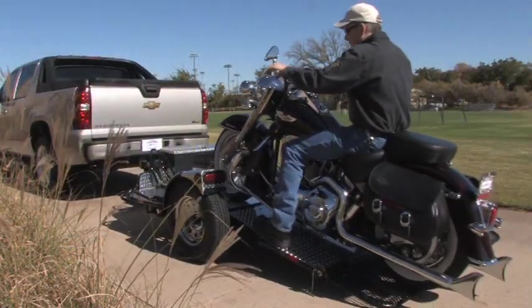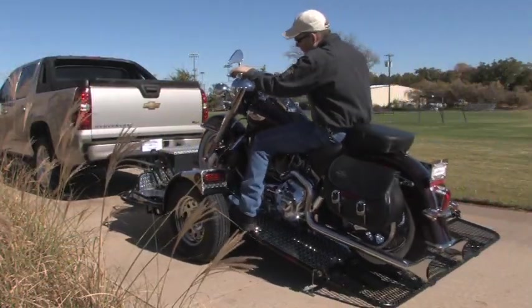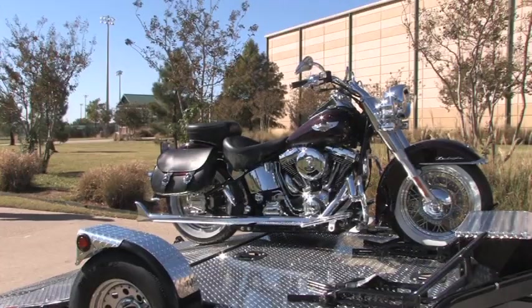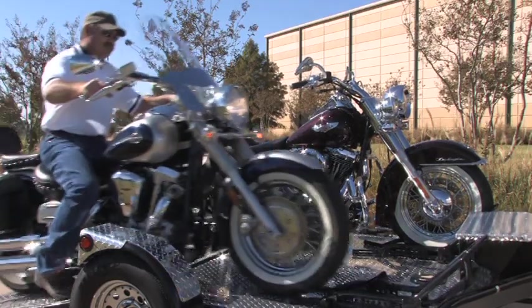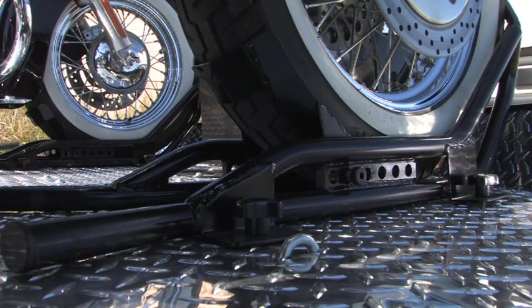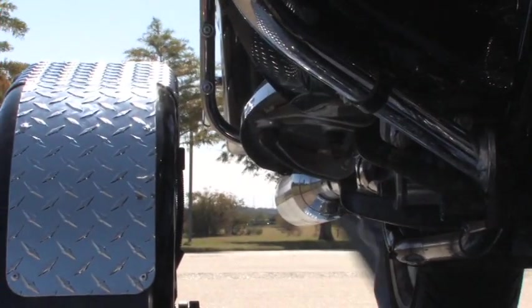Loading the bike is just as easy. With the trailer tail in the down position, securely hitched to your vehicle, you're ready to ride up under power into the wheel chock. Using another person as a spotter is always recommended, as some of the big bikes weigh 800 pounds or more.